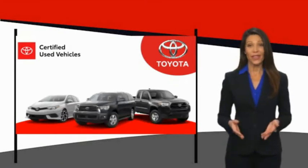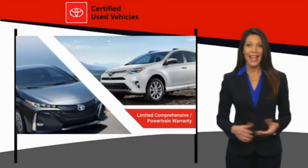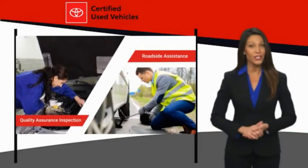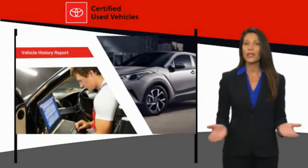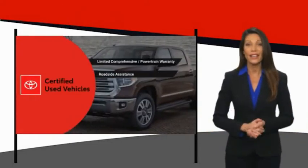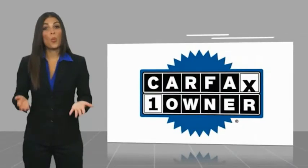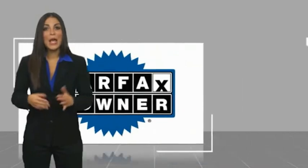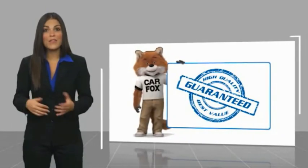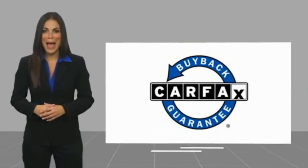We know that the idea of buying a used Toyota is attractive to you. After all, getting a high-quality, low-mileage Toyota at a great price is a smart move. That's why we created the Toyota Certified Used Program — it's the smart choice. This is a one-owner vehicle with a Carfax Vehicle History Report. Be sure to find a complimentary copy of this report online or contact the dealership. This vehicle qualifies for the Carfax Buyback Guarantee.